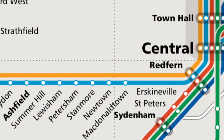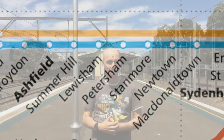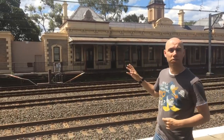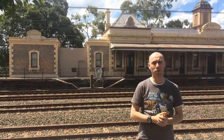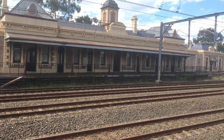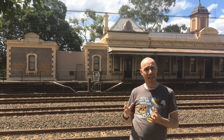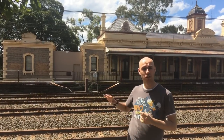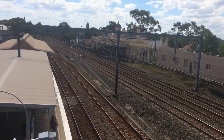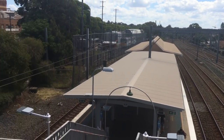Petersham Station on Sydney's T2 inner west line has two disused elements. The first, found on the northern side of the tracks along Terminus Street, is this first-class platform. It was the only first-class station built in Sydney during the 19th century, built in 1885 after the original Petersham Station was demolished from its original location and rebuilt as a current island platform.